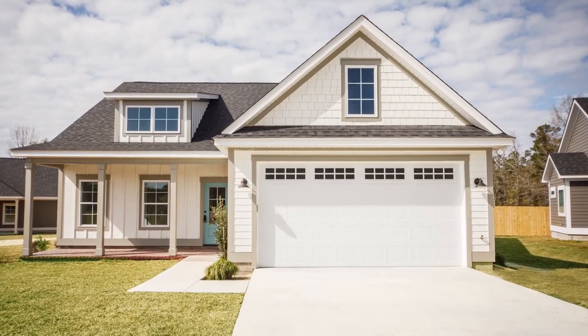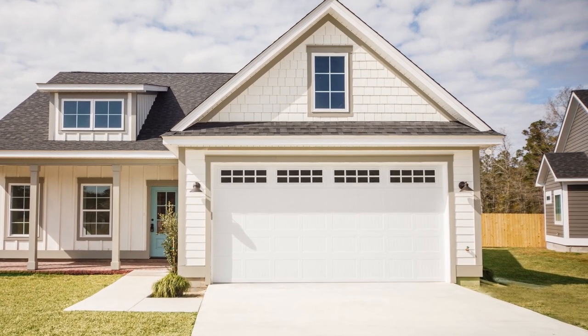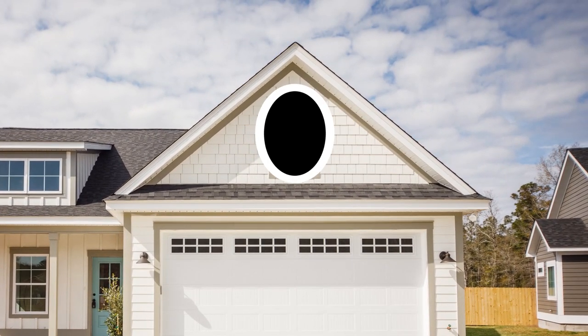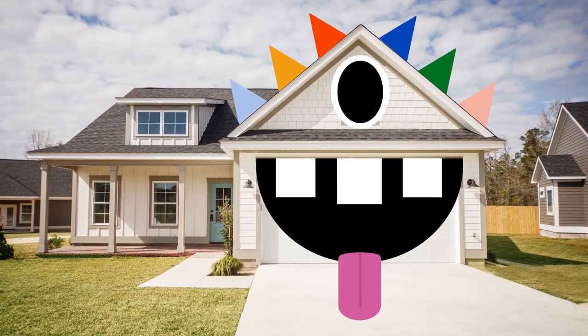The garage is a simple area where you can get super creative. Let's go with a friendly monster. We'll use the window for a giant eye and a big goofy grin on the garage door. Let's add a tongue on the driveway and top it all off with some colorful spikes on the roofline. Too cute.